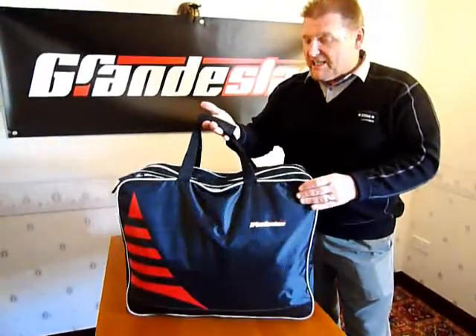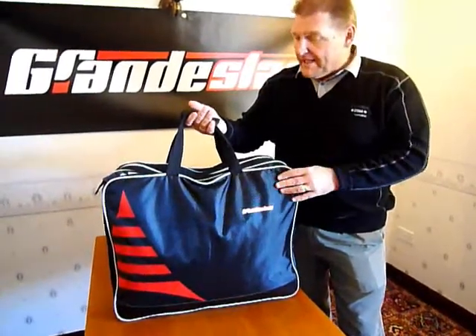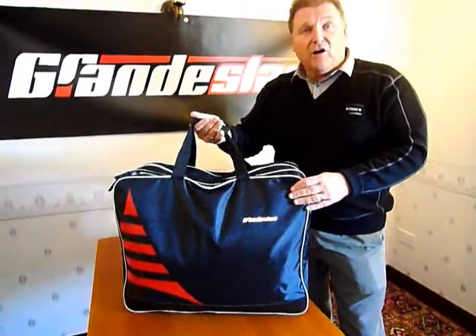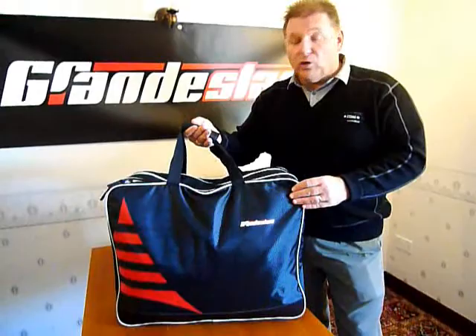Round about £16. I think you'll agree, a fantastic piece of luggage for the price — beautiful looking. So if you want to see this or any other Grand Slam products, go to www.grandslam.co.uk.